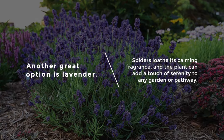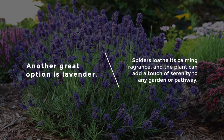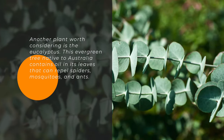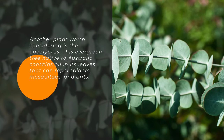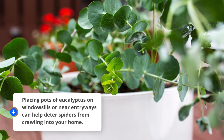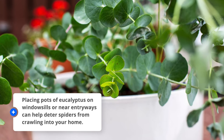Another great option is lavender. Spiders loathe its calming fragrance, and the plant can add a touch of serenity to any garden or pathway. Another plant worth considering is eucalyptus. This evergreen tree native to Australia contains oil in its leaves that can repel spiders, mosquitoes, and ants. Placing pots of eucalyptus on windowsills or near entryways can help deter spiders from crawling into your home.